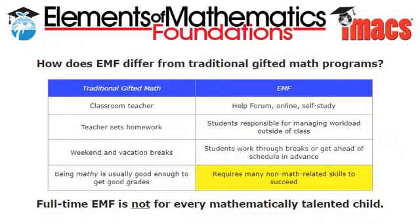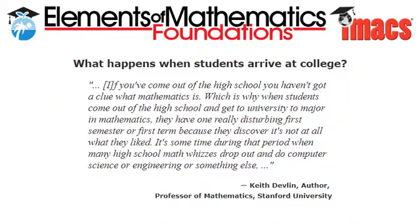Well, for one thing, your child will know what modern mathematics is and how to think like a mathematician. It may surprise you to learn that this is generally not true of students emerging from a standard curriculum. Consider this quote from Keith Devlin, professor of mathematics at Stanford University: 'If you've come out of high school, you haven't got a clue what mathematics is. Which is why when students come out of high school and get to university to major in mathematics, they have one really disturbing first semester, because they discover it's not at all what they liked.' It's sometime during that period when many high school math whizzes drop out and do computer science or engineering or something else.